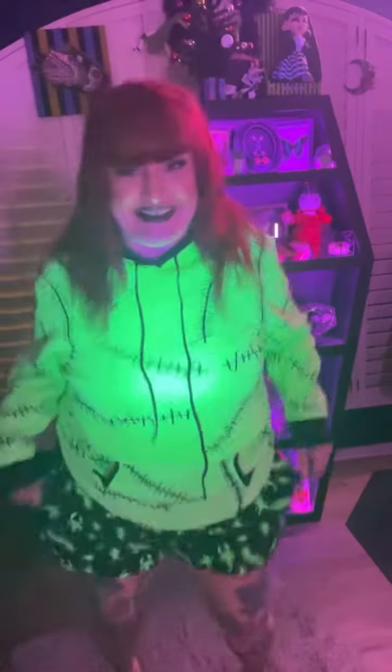I have a blacklight. Let's see how this glows in the dark. How freaking cool is this?